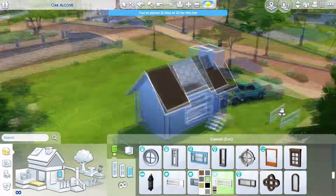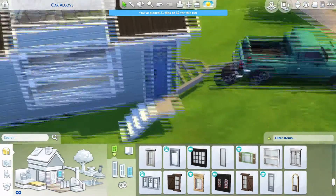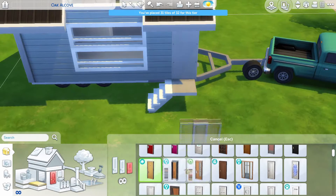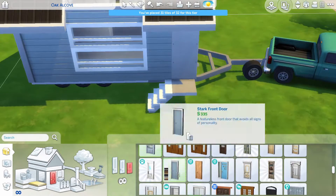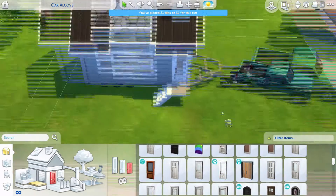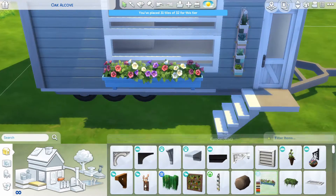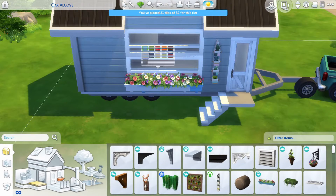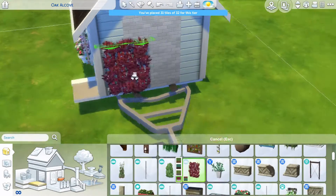So this is my micro home. It was at first a struggle trying to keep this under 32 tiles. I thought it was going to be easy going into this build — I was like 'I got this, 32 tiles, that's nothing' — and you know later in the video you see me just struggle, especially for the bathroom.